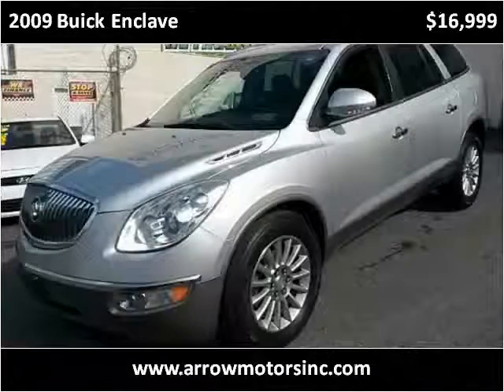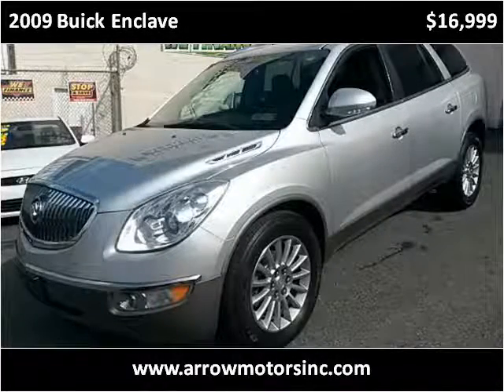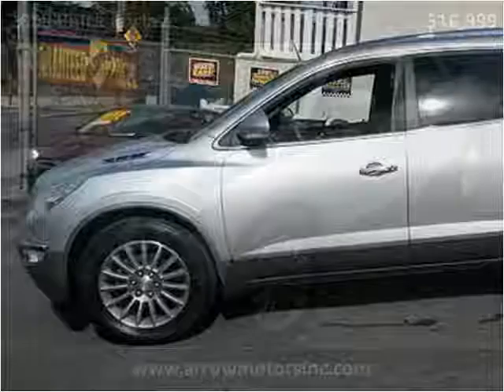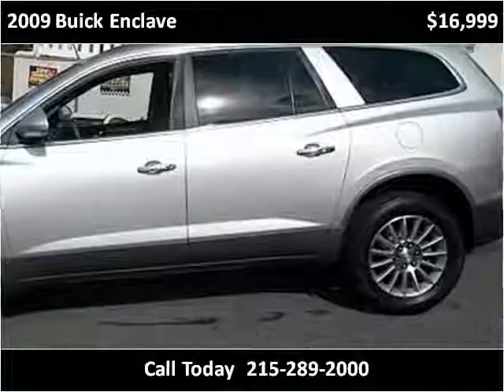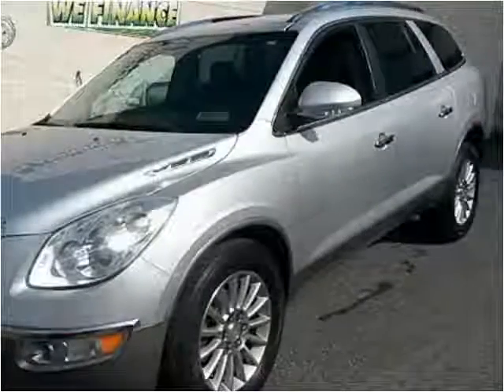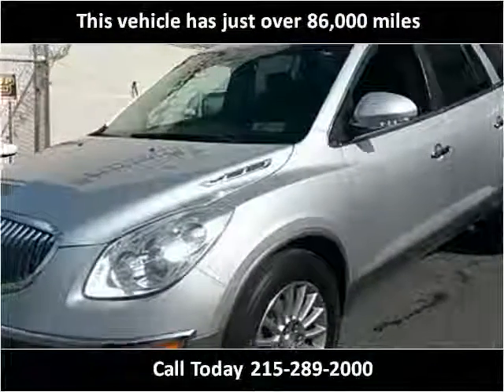This 2009 Buick Enclave is available from Aero Motors. This vehicle has just over 86,000 miles.